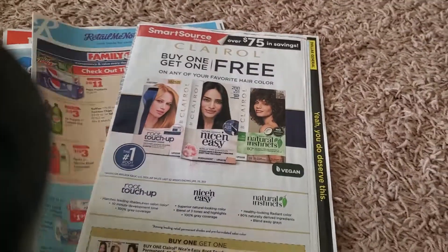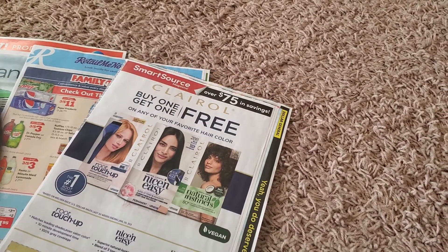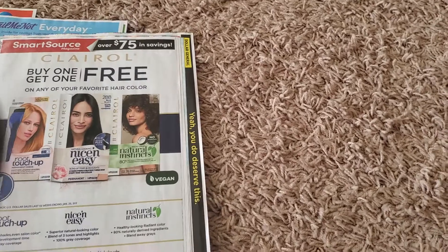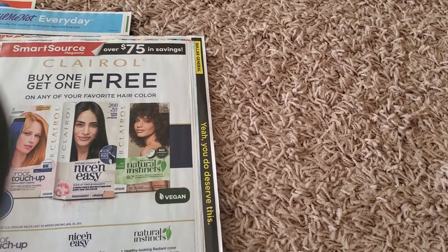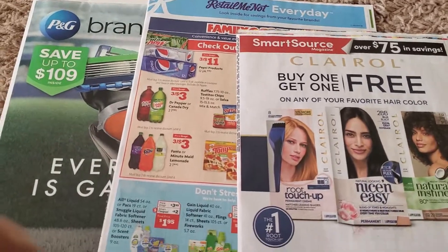Hey friends, how are you guys doing this lovely Saturday afternoon? I'm just hopping on here to show you guys what coupons we got for this Sunday's inserts. Here we have one Retail Me Not, one Smart Source, and of course the P&G.